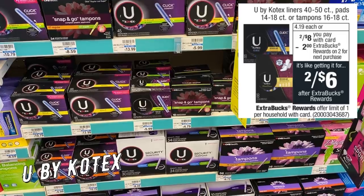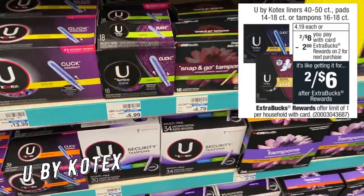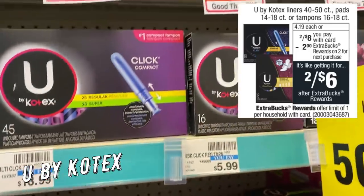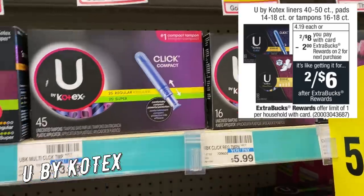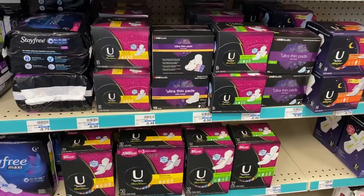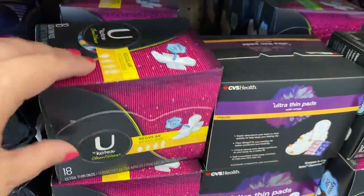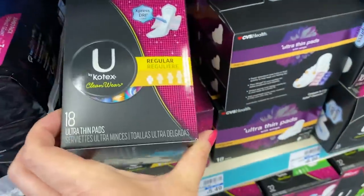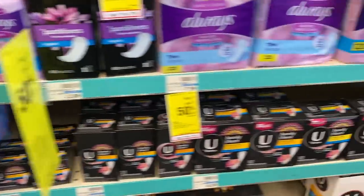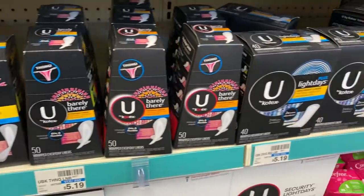We have U by Kotex tampons, 16 to 18 count liners, 40 to 50 count, and pads, 14 to 18 count — two for $8. When you buy two, you get a $2 Extra Buck. We're getting a $3 off two coupon in the 7/19 SmartSource — note that the coupon typically requires two of the same product type. Grab two, use the $3 off two coupon; you'll pay $5 and get back a $2 Extra Buck, making them $3 for both or $1.50 each. If you got a $3 CRT on U by Kotex, pair it in with your deal for even more savings.